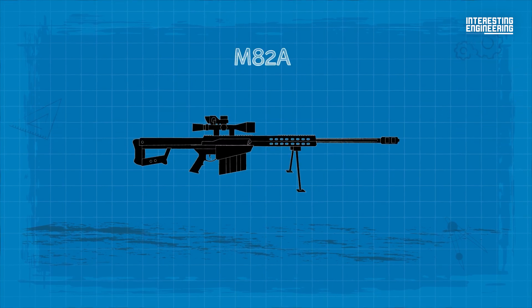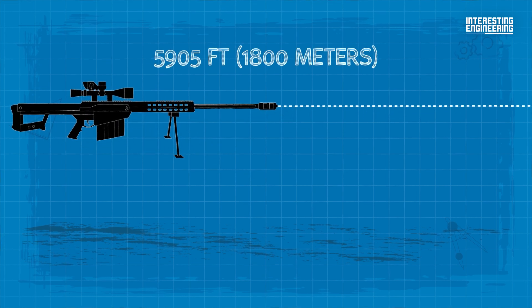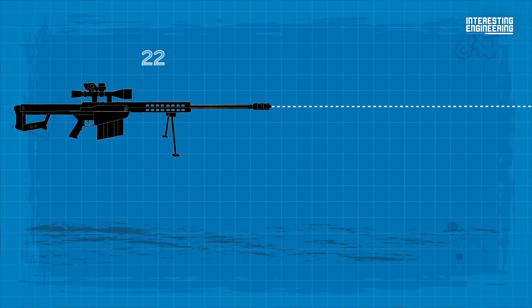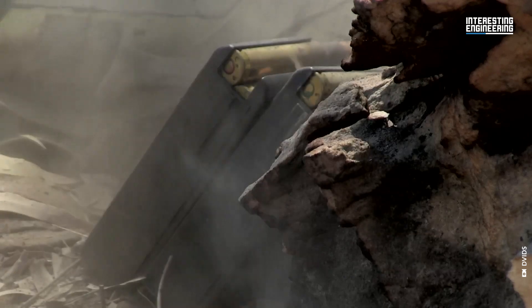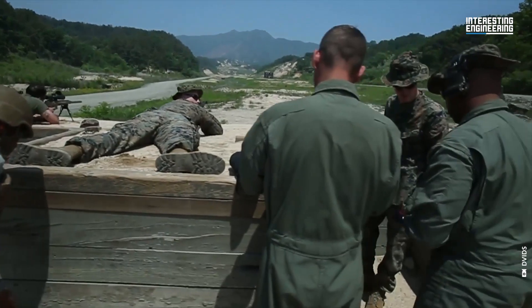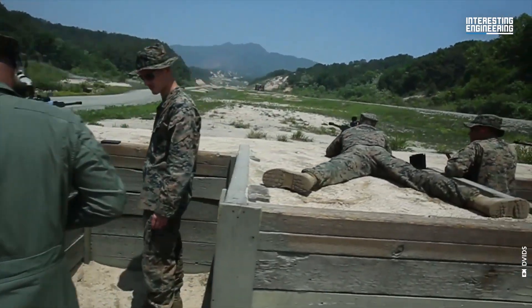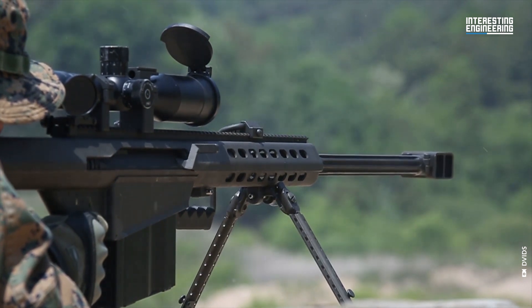With a maximum effective range of 1.12 miles and an ultimate range of 4.2 miles, the M82A1 excels in two primary roles: anti-material and explosive ordnance disposal. The US military designates it as the SASR — Special Applications Scoped Rifle.